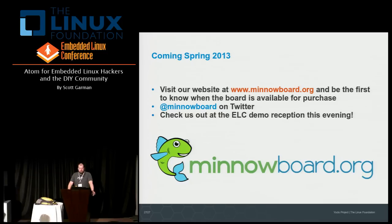You can also follow us on Twitter at @minnowboard, where we'll post updates on production status. If you follow us or join the mailing list, you'll be among the first to know when the board is available to purchase. The board itself is about 4 inches by 4 inches — this is not the final version, just slightly bigger. You can actually see it running code later this evening at the demo reception — come by our table, we're happy to talk to you about the board and answer any questions.